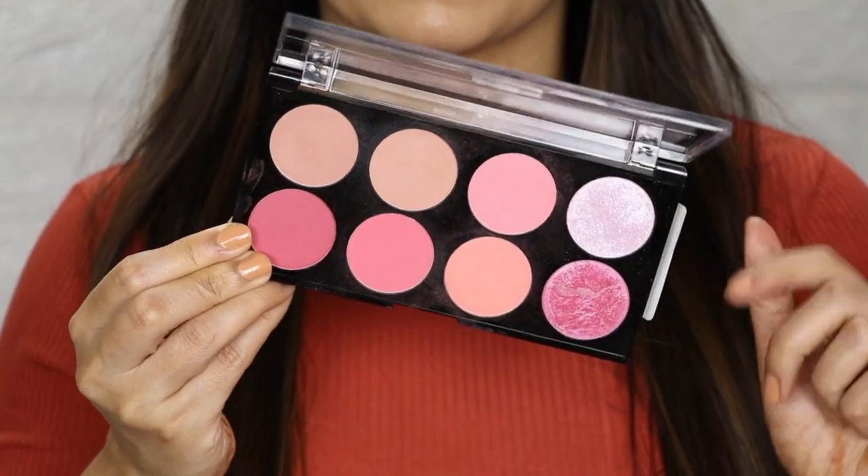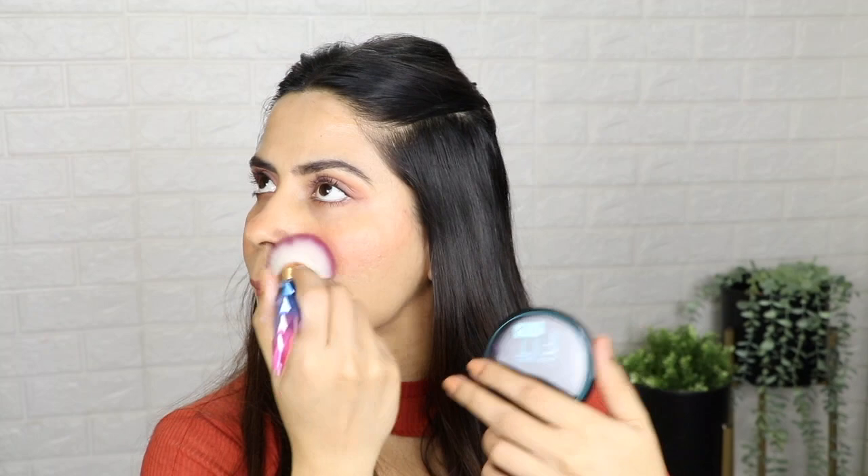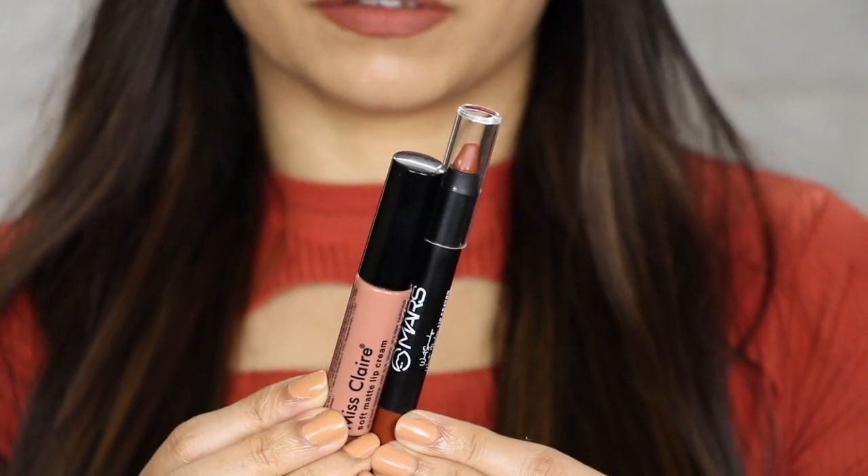Then I applied blush from Makeup Revolution — I have two shades — and placed it on my cheeks. I'm not using any highlighter or contouring, just a simple blush, and the look turned out beautiful. After that, for the lips, I first applied a brown lipstick from Mars Cosmetics, then layered a Miss Clare nude lipstick on top. I'll put all shade details in the description box, so don't forget to check there. The lipstick color turned out as a very beautiful nude shade.